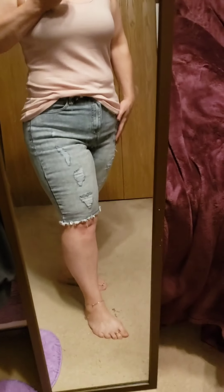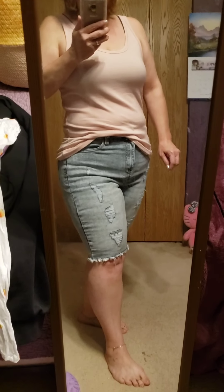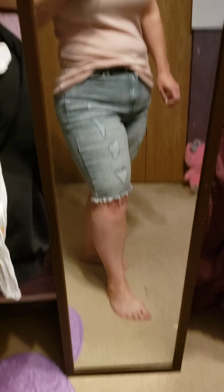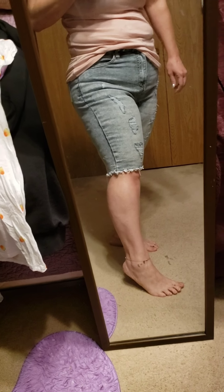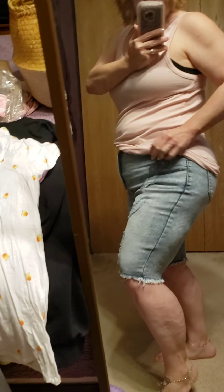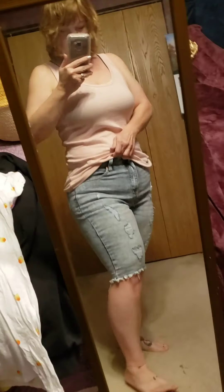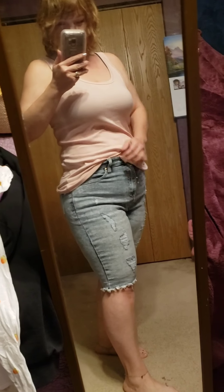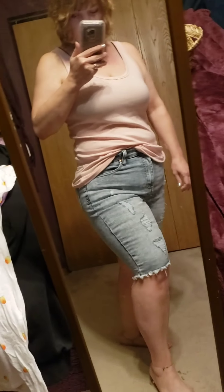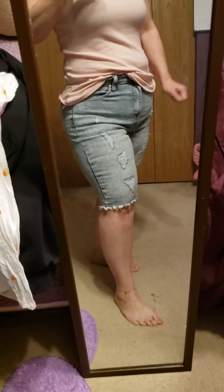I'm really digging the stone wash trend lately — it reminds me of stuff we used to wear back in the 80s and 90s. These are No Boundaries Bermuda shorts — good length for me, cut off and distressed. I went with a 17 because these are junior sizing and they're high rise, so you'd definitely want to size up. Normally I wear a 14, and the 17 fits just right — I couldn't imagine a different size. I got them online.